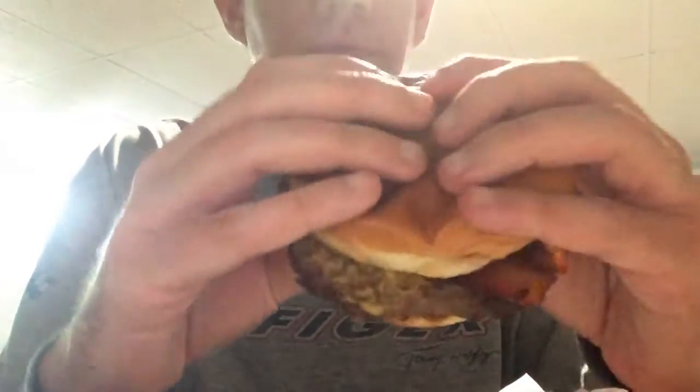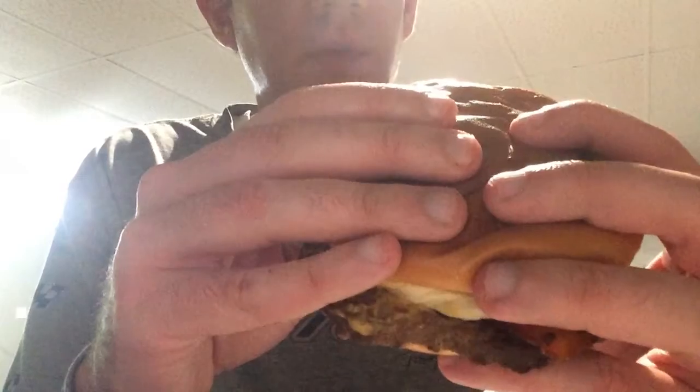I add bacon to mine from upstairs. So, what's on this burger? Well, again, the bacon is a custom add from me. It's Arby's Angus Steak Thick Burger, prime rib meat, cheddar sauce, and grilled onions.